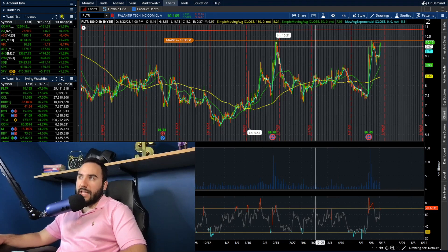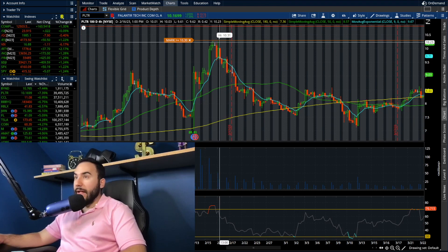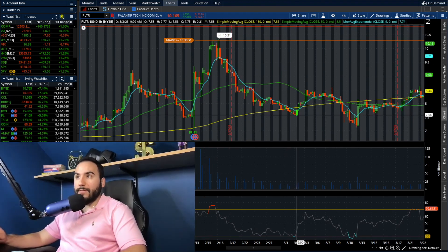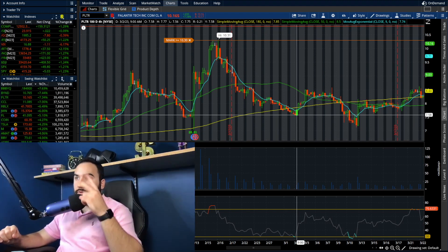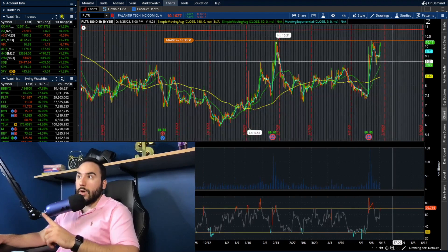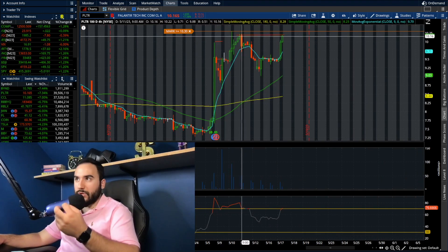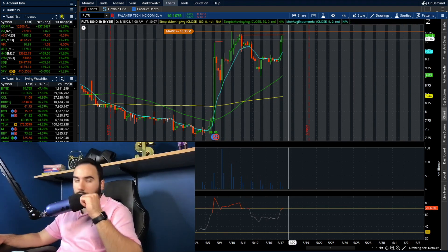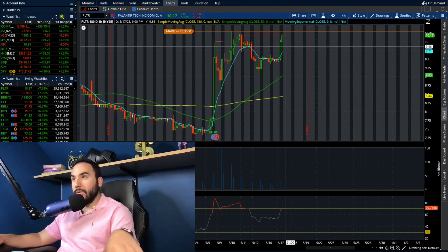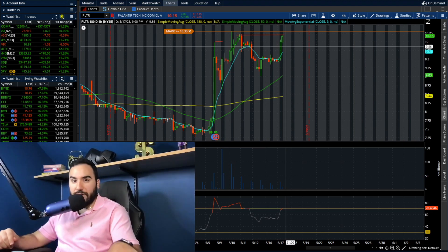Last time they reported — two reports ago back in February — they shot to $10.30 and that barely lasted. All the gains went back down to $7.50, essentially all gains lost in about a week or two. Now this time around, at least as of now, it looks like the gains are holding. We sold off a little bit, some profit-taking, now we're starting to run back up. That's a very, very good sign for the bulls and shows the strength on Palantir stock right now.